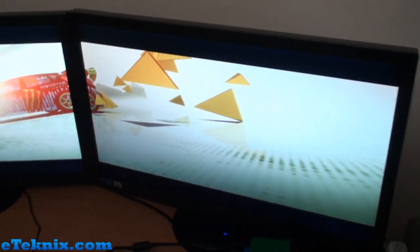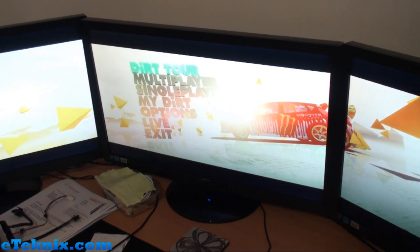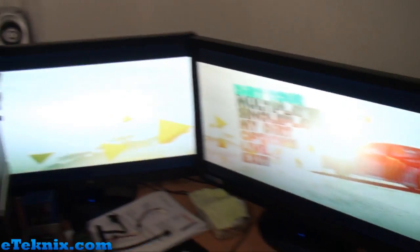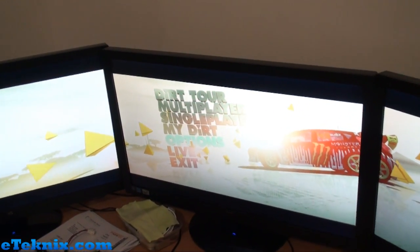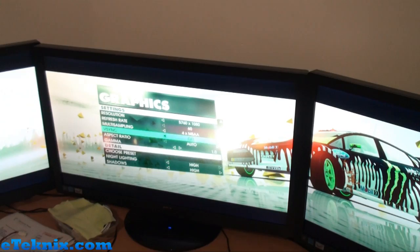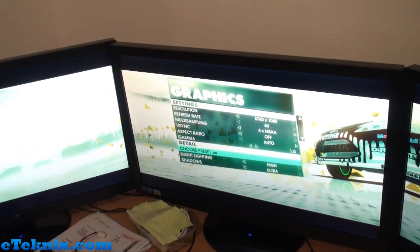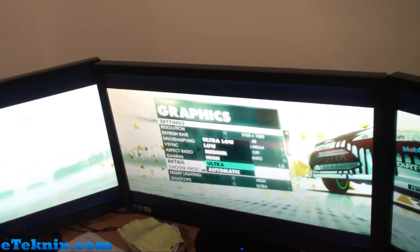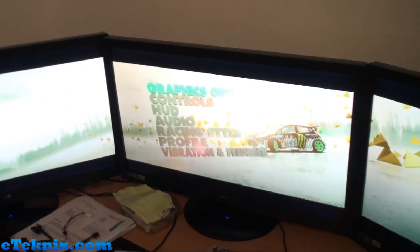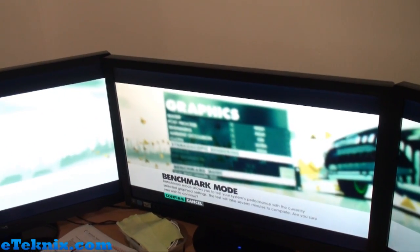After Batman, we're now going to look at Dirt 3. It's an older game but still widely used in benchmarking and general gaming. If you've never played it, this will give a good insight into how it looks on three 27-inch screens in Eyefinity. Straight down to options, into graphics settings. We use a resolution of 5760x1080, V-sync off, and we leave everything on default apart from setting the preset to Ultra. Press escape to make sure the settings keep, go back in, everything's there — then go down to Run Benchmark Test.